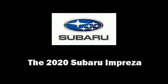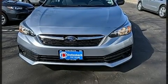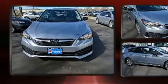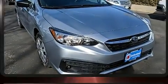Get excited about the 2020 Subaru Impreza. Under the hood, you'll find a four-cylinder engine with more than 150 horsepower. And for added security, Dynamic Stability Control supplements the drivetrain.